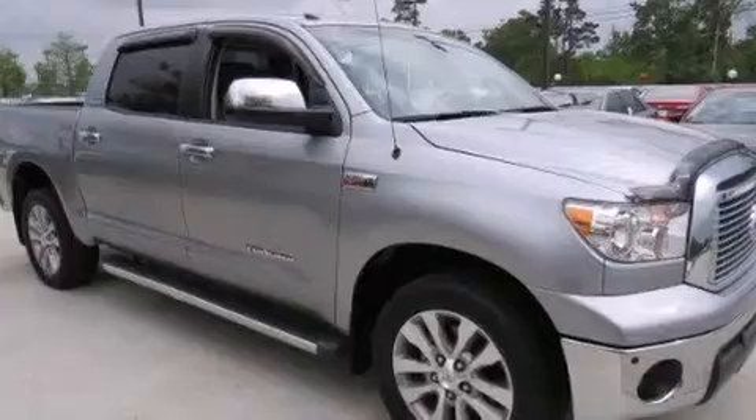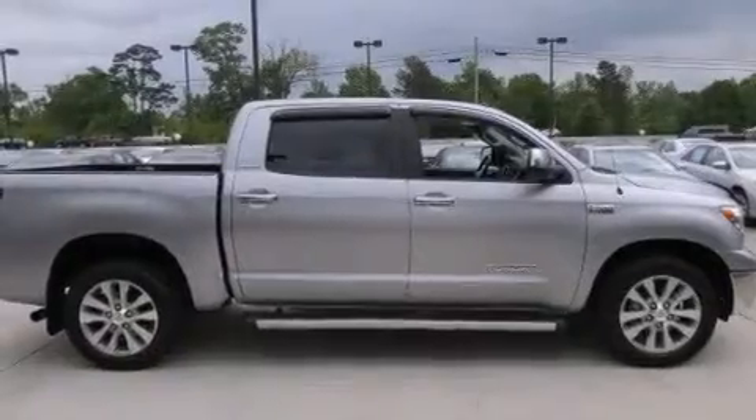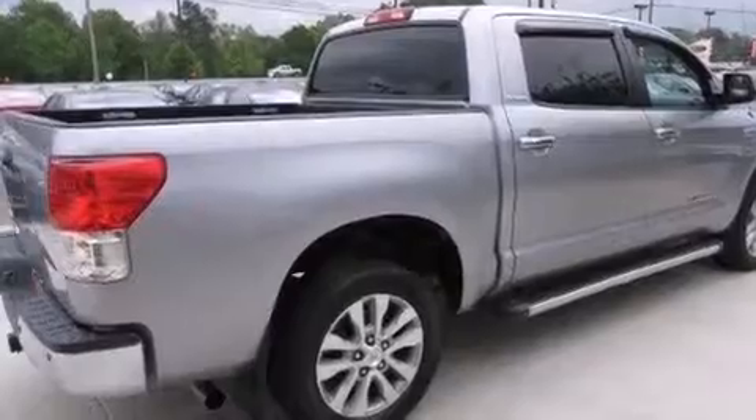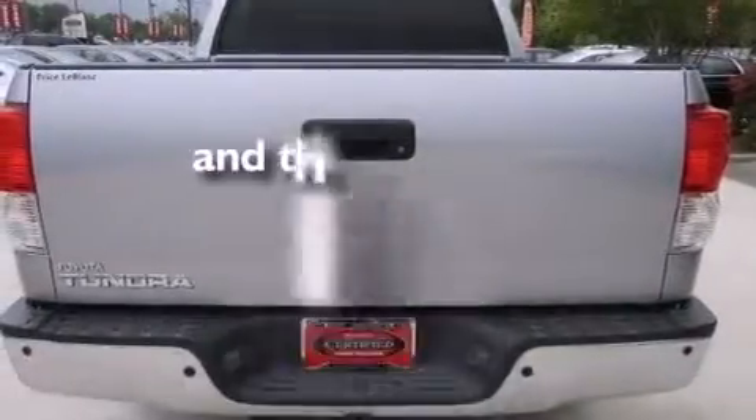Features include Bluetooth cell phone integration, dual power seats, cruise control, leather seats, rear curtain airbags, air conditioning with automatic climate control, full power accessories, a sliding rear window, a rear parking aid, and this vehicle has fewer than 41,000 miles on the odometer.